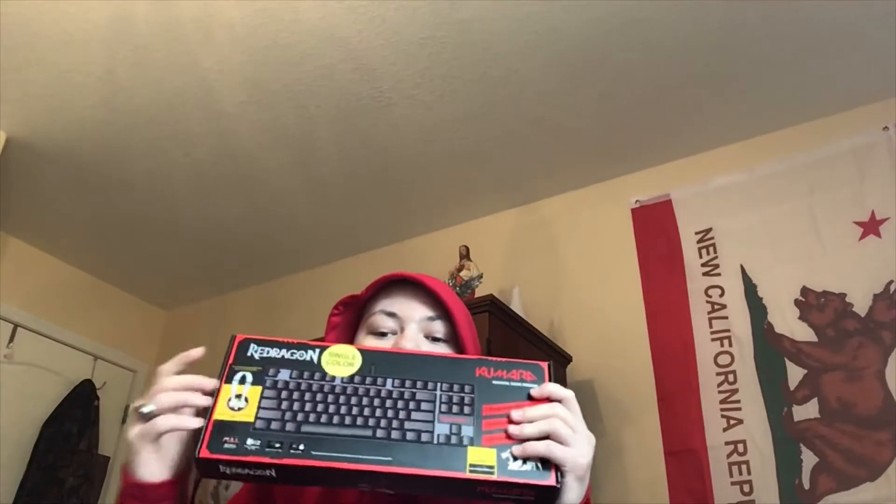Then I got the RedDragon Camara — or however you pronounce it — mechanical gaming keyboard. I really wanted a mechanical keyboard because I thought it's cool. It's backlit LED red, says single color. I saw a review saying it's not single color, but I don't really care because all I'm going to use is red.